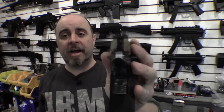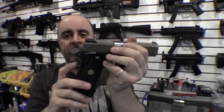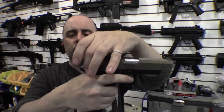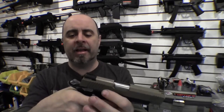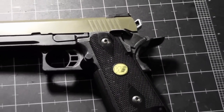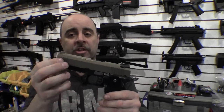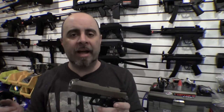It also has the Novak high-rise sights on the back, so it gives you a little bit better sight acquisition for low-light shooting conditions. It also has the extended beaver tail safety on the grip, which allows a larger knob so it's easier to depress the safety, as well as a longer beaver tail so the web of your thumb doesn't get bitten when the hammer comes back. It also has an ambidextrous thumb safety so you can use it either right-handed or left-handed. It has a tactical rail on the lower frame for adding accessories like flashlights and lasers, and it also has additional knurling on the slide so it's easier to grab and rack the slide in just about any position.